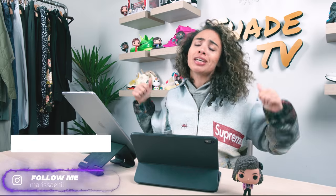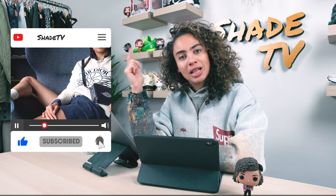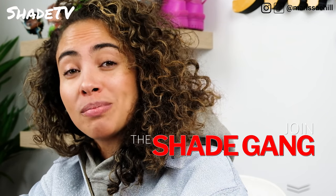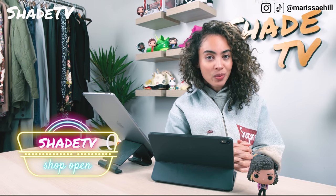Hey everyone, what is up and welcome back to my channel, Shade TV. My name is Marissa Hill. If you're new to my channel, do not forget to hit that subscribe button. Give this video a thumbs up at the end if you enjoyed it. Feel free to leave comments or questions down below, and hit that notification bell. Check out that join button for membership perks as well as our merch store.